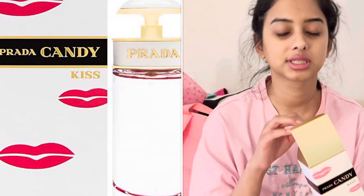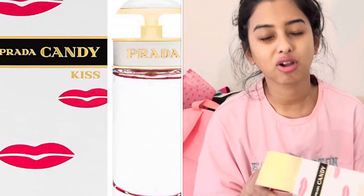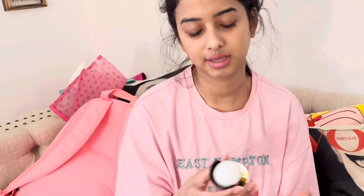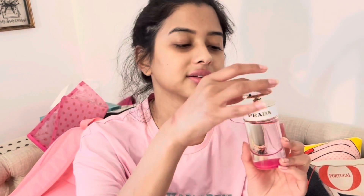We're gonna open it — this is a 1.6 fluid ounce. I usually buy the largest size but the large size was just way too big and it didn't look as cute, so I bought this one. I love the colors, I love the pink and white, I love the bottle — it's so cute.